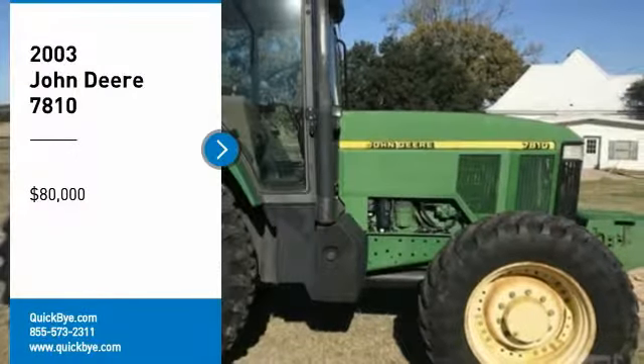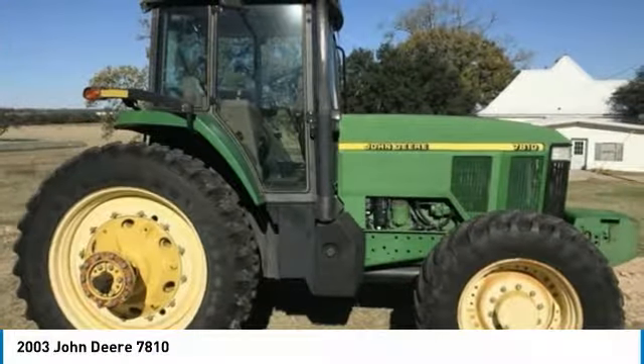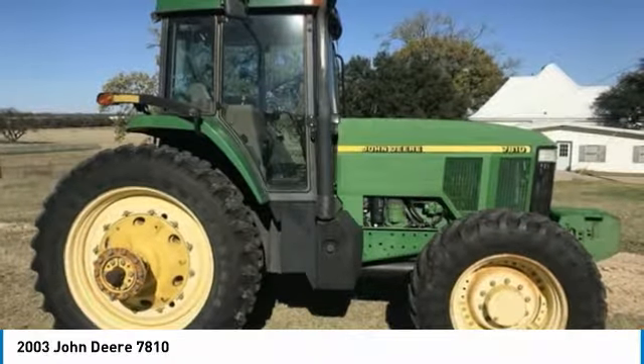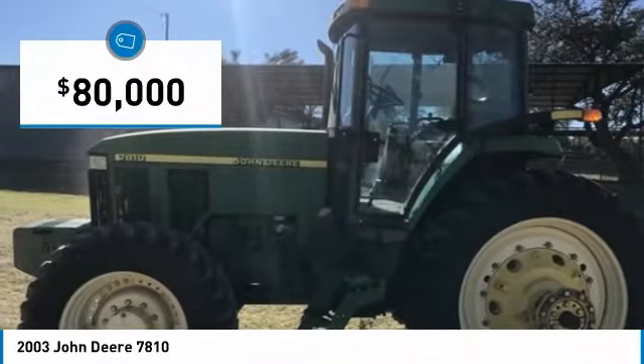2003 John Deere 7810 tractor for sale in Stephenville, Texas 76401. Get ready to maximize your efforts in the field with this John Deere 7810 tractor.